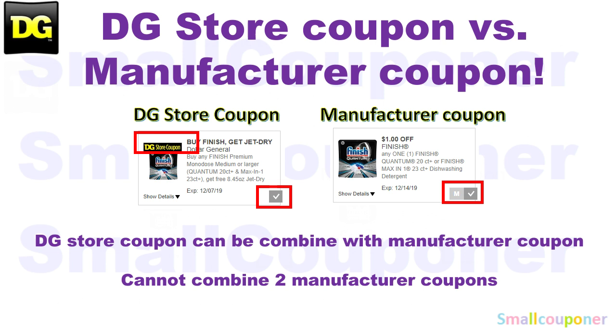This is the difference between a DG Store coupon and a manufacturer coupon. On desktop, a DG Store coupon will have a DG Store coupon banner on it, and when you clip it, it's just a checkmark. For a manufacturer coupon, there is no banner, and when you clip it, there will be an M and a checkmark next to it. On the app, it will be a checkmark for everything when you clip them, so you look for the DG Store coupon banner to distinguish them. At Dollar General, you can combine a store coupon with a manufacturer coupon for one item, but you cannot combine two manufacturer coupons — whether digital, insert paper, or printable — for one item.